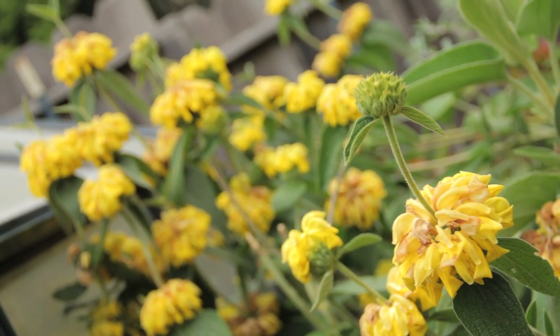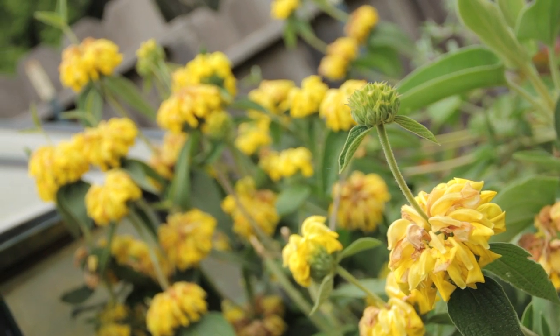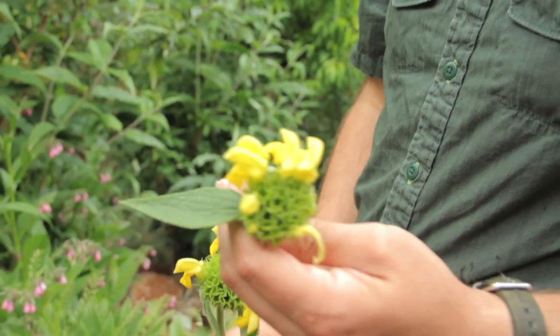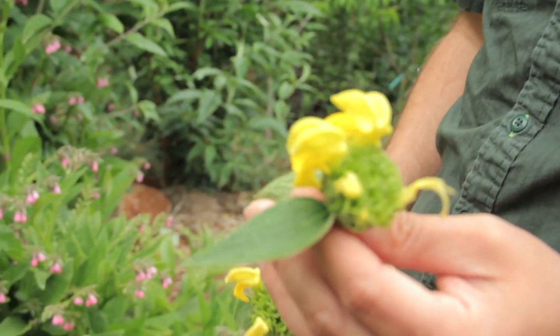In an ecological garden, we often want to grow plants that have multiple uses, meaning it provides food or medicine or habitat, not just a non-useful plant. So here we have what's called Phlomis fruticosa, or some might know as Jerusalem sage.